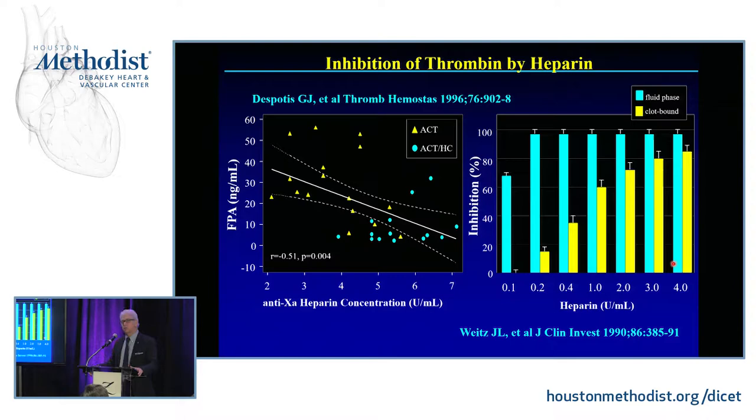Jeff Weitz's study showed that at a level of about 2 to 3 units per mL, you have the ability to inhibit both fluid-phase and clot-bound thrombin. When we were doing protamine studies back in the 90s, there was concern about graft patency and thrombosis. Peter Smith at Duke and I at Emory showed that at a level of 2 to 3 units per mL, you decrease the risk of thrombotic sequelae. These are interesting pieces of the puzzle, since so many routine practices vary — and in many centers, perfusionists actually determine how anticoagulation is managed.